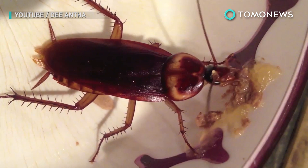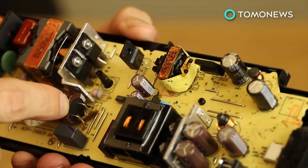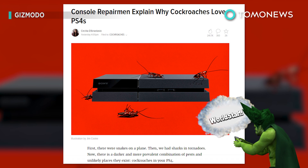This'll make your skin crawl. Harry Planta Americana, the American Cockroach. These pests can be found in sewers, walls, beds, floors, cereals, and all sorts of nooks and crannies. And going by a video from electronic repair experts Tronix Fix, they also nest inside PlayStation 4s.